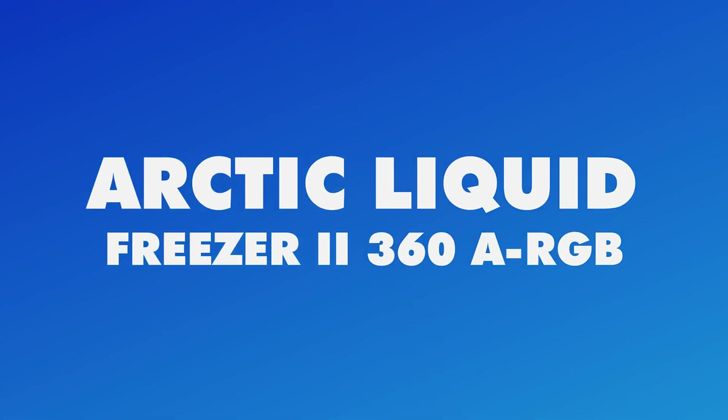Demanding the absolute best CPU cooling performance? Look no further than the Arctic Liquid Freezer 2 360 ARGB. This premium all-in-one liquid cooler is the ultimate solution for ruthless heat dissipation. Its massive 360mm radiator pairs with three PWM fans spinning at a blistering 1800 RPM to unleash extreme chilling power.